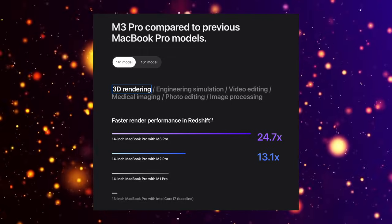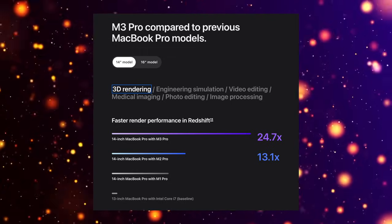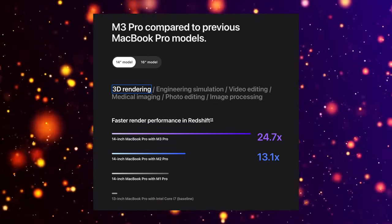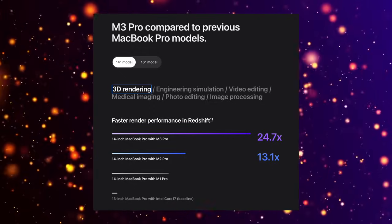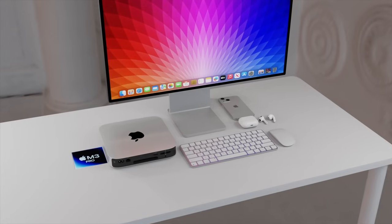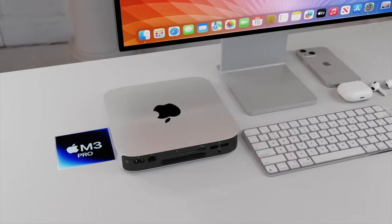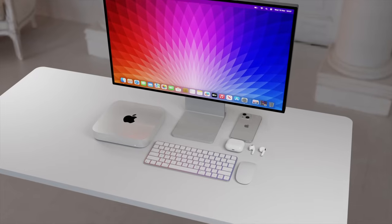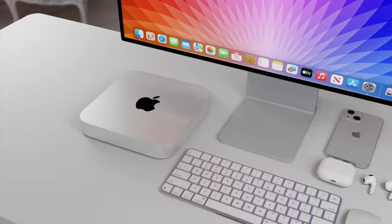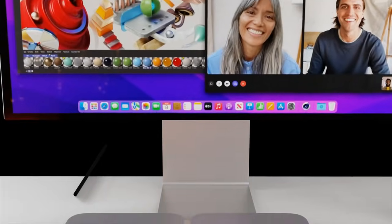For the M3 Pro, we're looking at gains of probably around 30 to 40 percent in speed increases over the original M1 Pro that came out in the 2021 MacBook Pros. This is going to be great news, but for the actual body design of the Mac Mini, it's probably all going to stay the same — the main changes will just be the chipsets inside both models, very similar to what we've seen with the MacBook Pros recently.